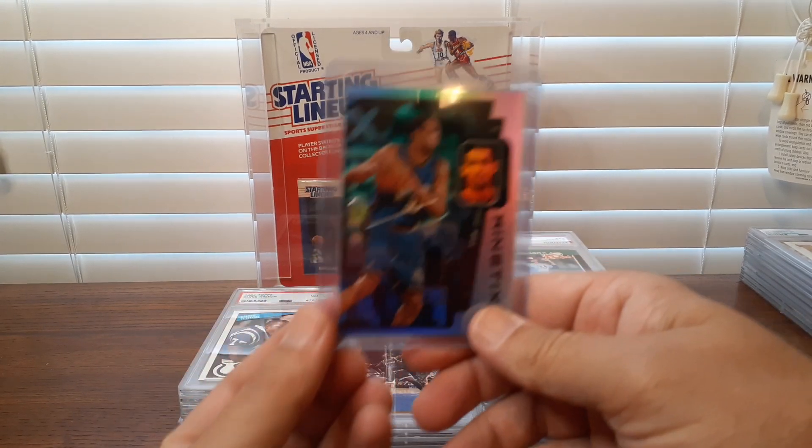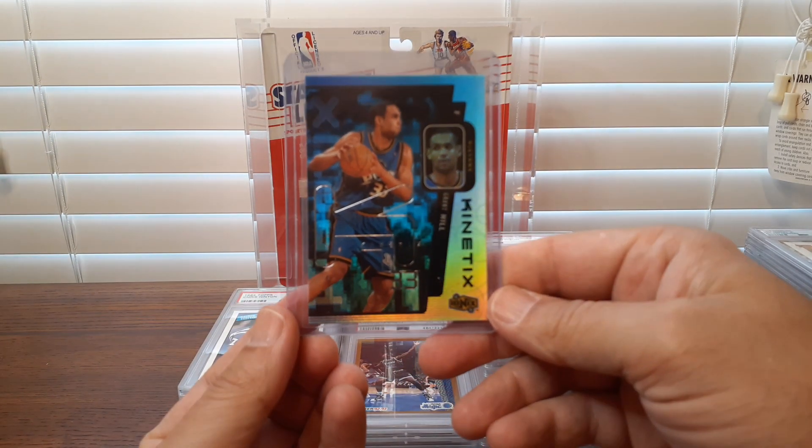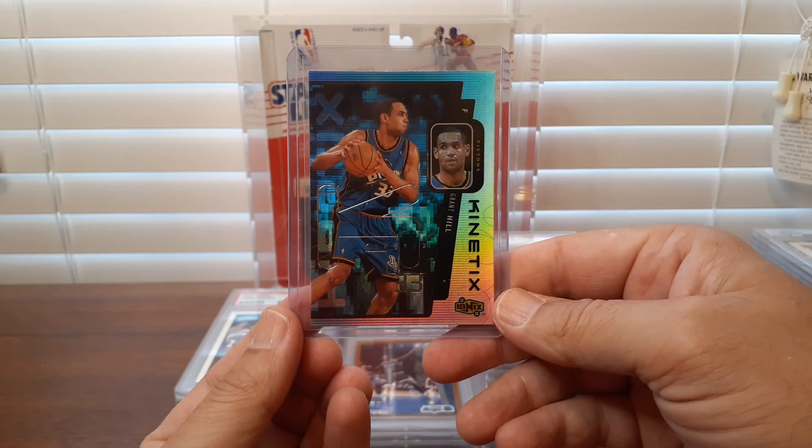A couple other cards I picked up raw — this Kenetics Grant Hill, and then a 1998 Flair Showcase Row Zero, Isaac Bruce. I think I'd pay like two bucks for this raw. It's serial numbered to 2,000, so it's a higher print on the Row Zero — they go up to 2,000. A lower tier would be 250. Of course you've got the Legacies, which are to 100 from 98. But just a cool card with a nice shine.